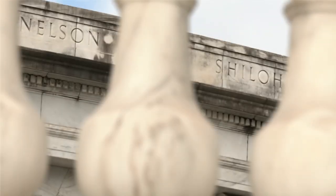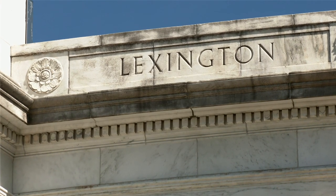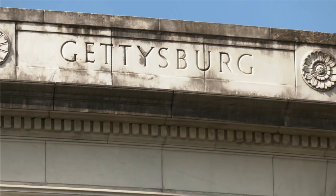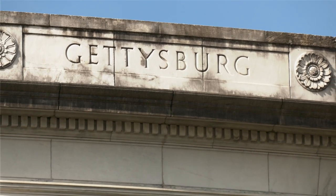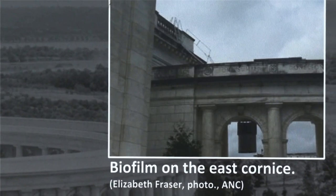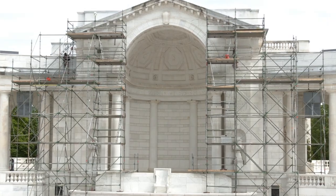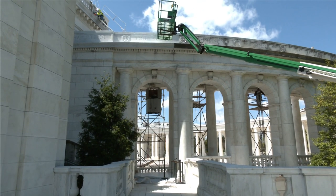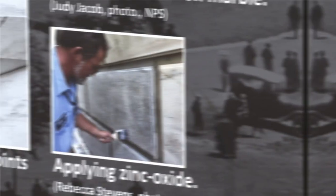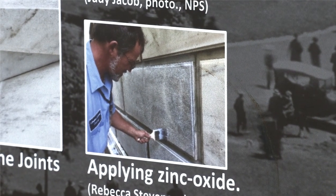We started in 2014 to look at what this building needed, and one of the things we noted was the number of stains on the building. As we got into it, we realized that this was a biofilm. We started a series of testing of different products and methods to determine which would best preserve the marble and lighten that dark stain, and that product is zinc oxide. We're now applying it on the building. It is environmentally safe and has a long life.